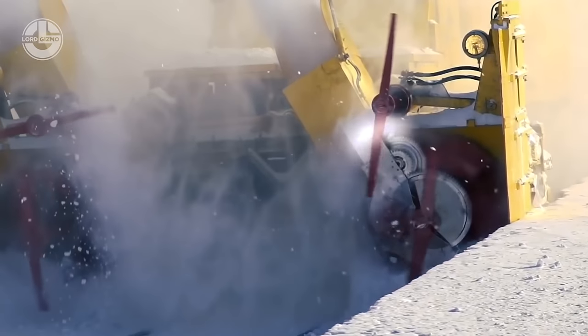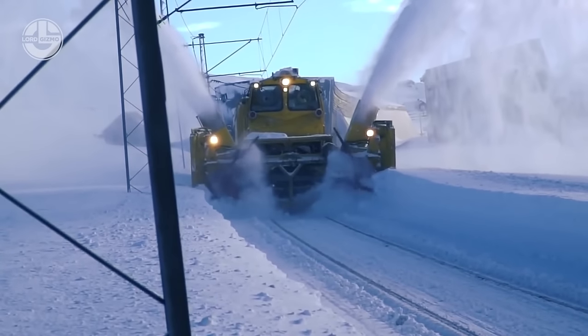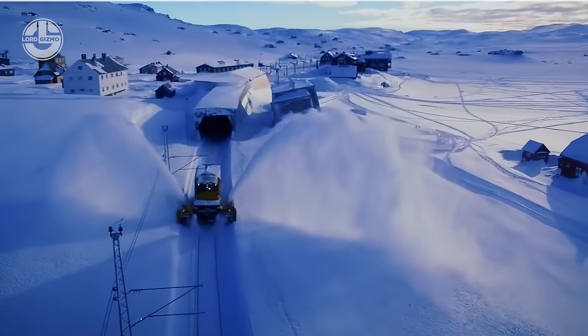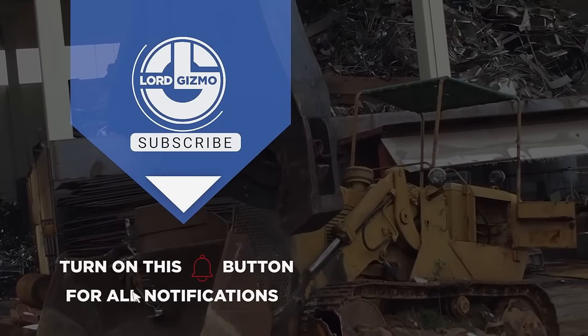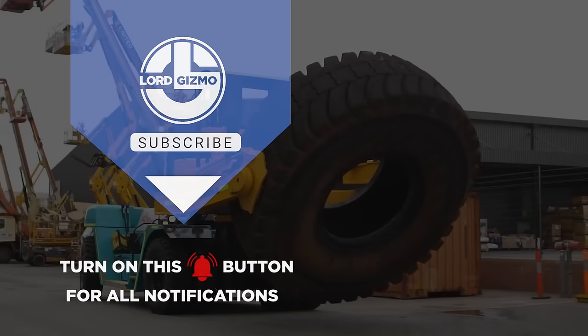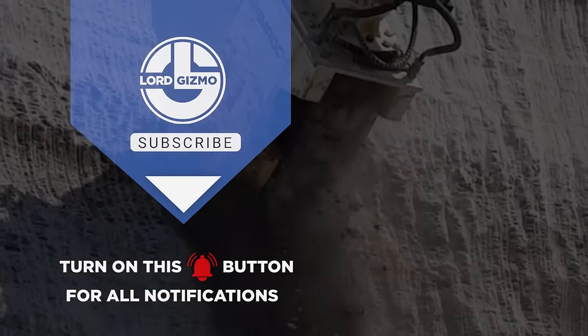And that's it. Hey guys, thanks for watching our video. If you enjoyed, please leave a like and subscribe to our channel. Make sure to hit that notification bell to get notified when we release new content. We'll see you next time.